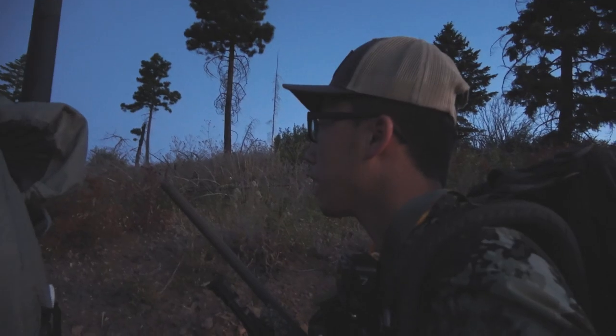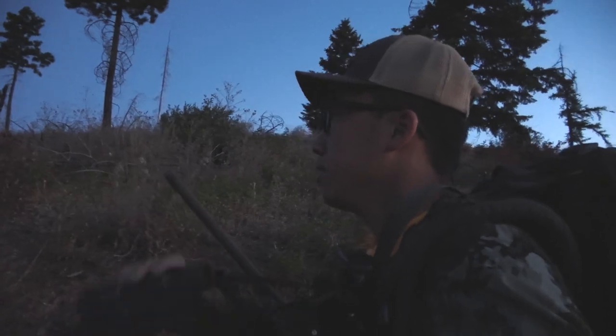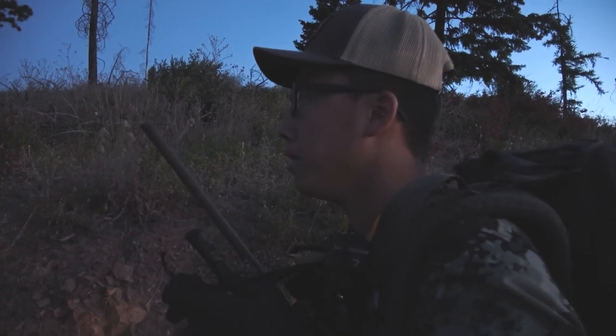Nate, come here — look, like 20 yards to the rest of that tree. It's a bear. It looks like a bear but I haven't seen it move. It definitely looks like the color of a bear.